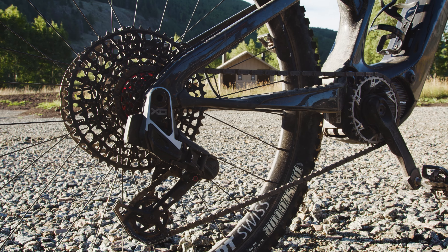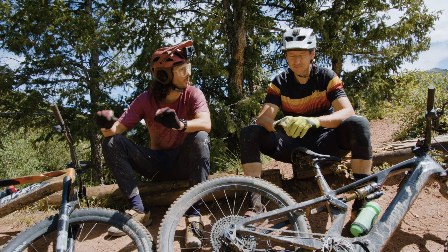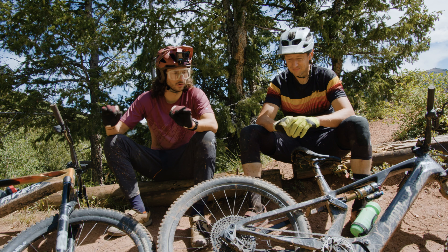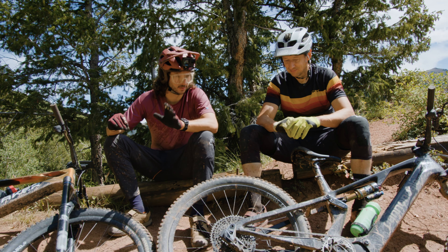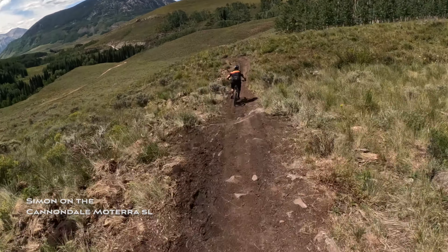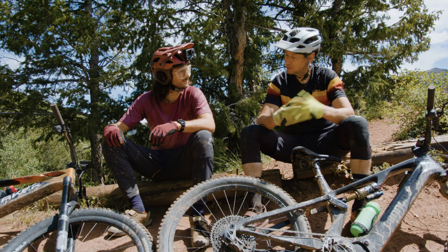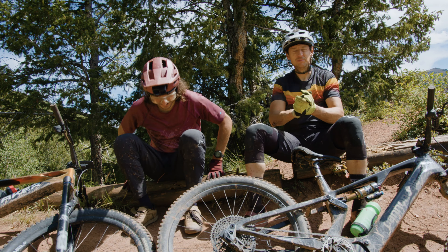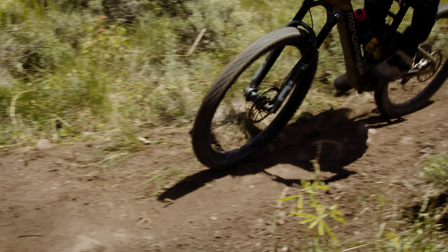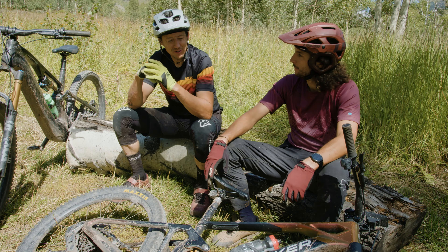These bikes have very different suspension designs. The Motera SL has a flex stay at 150 millimeters of travel and does not feel like it one bit. That's something you're used to seeing on World Cup cross country bikes where hitting a sub-25 pound weight limit is a big goal — but this doesn't feel like a cross country bike at all. The flex stay does store a little bit of energy and makes it feel more poppy, but it's not harsh over small bumps. It's got great sensitivity. It's really impressive that Cannondale pulled it off.